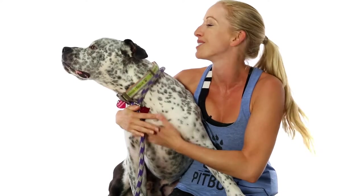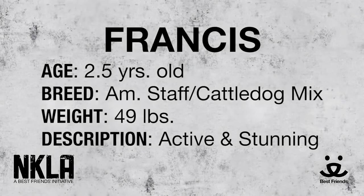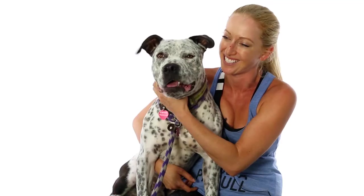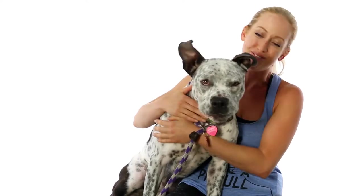He walks really nicely on the leash though. He stays right next to you. He's really happy to go out for a walk or a run. I think he'd probably be happiest in an active home because he's got this great, spunky energy and he loves to be silly and active. He's definitely a dog you could take with you hiking and on adventures and he would very much enjoy that.